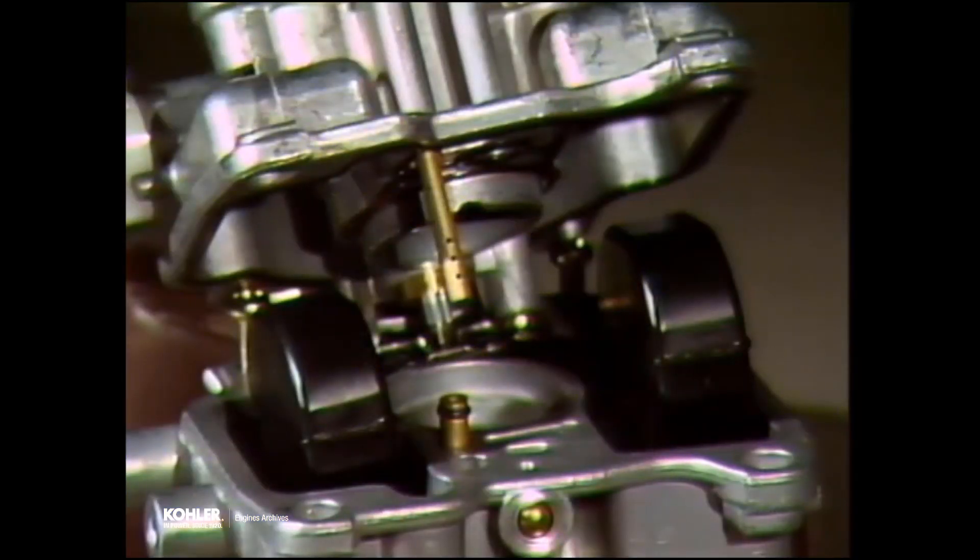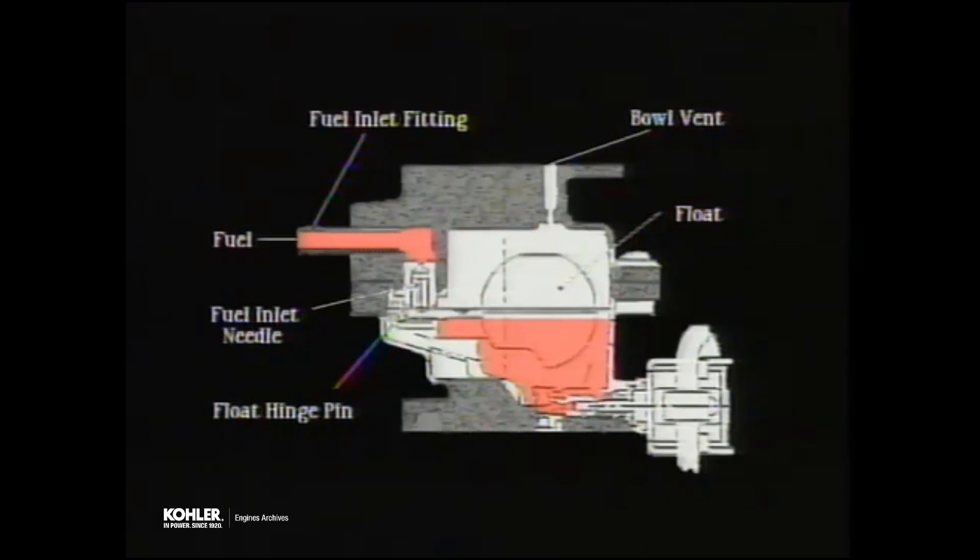The float system maintains a constant level of fuel in the fuel well inside the carburetor body. Fuel is delivered to the carburetor under low pressure from gravity or a fuel pump. The flow into the carburetor is controlled by the fuel inlet needle, which is actuated by the float in the fuel well. When the engine is at rest, the buoyant force of the float is balanced against the fuel inlet pressure, and the inlet needle is held against the seat, preventing fuel from entering the carburetor. When the engine is running and fuel is being consumed, the inlet pressure will exceed the force of the float and fuel will flow in until it reaches the desired preset level. At that point, the float pressure will again offset inlet pressure to stop the fuel flow at the inlet needle.